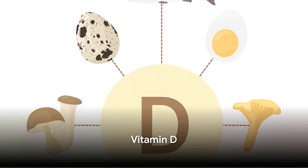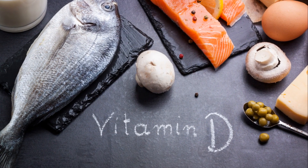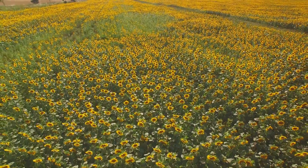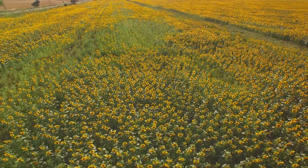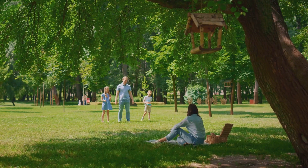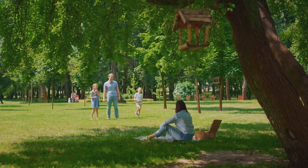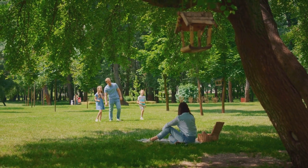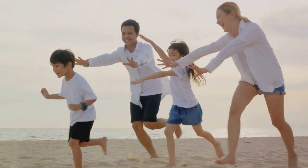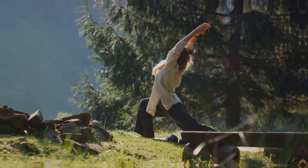Moving on, we have vitamin D. Often hailed as the sunshine vitamin, vitamin D plays a vital role in brain health. It helps in the regulation of calcium and maintains phosphorus levels in the blood, two factors that are essential for brain development. Emerging research suggests that vitamin D deficiency may be linked with ADHD. Thus, ensuring a healthy intake of vitamin D could potentially offer benefits for managing ADHD. Maintaining adequate levels of vitamin D may help manage ADHD symptoms.